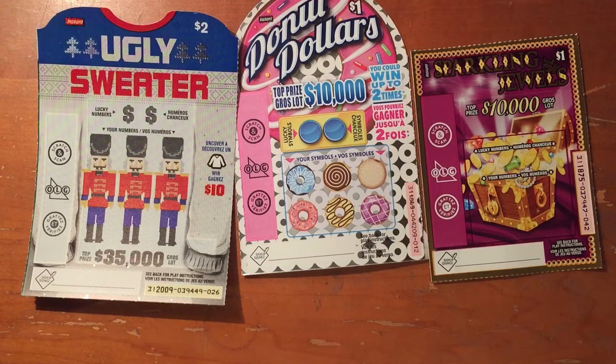Hello fellow YouTubers, Big E-Gamer is back and I have Triple Play Mini number 6. It consists of $3, $2, or $1 scratch tickets. So I have a $2 ugly sweater, a $1 donut dollars, and a $1 sparkling jewels. Let's see how we do.